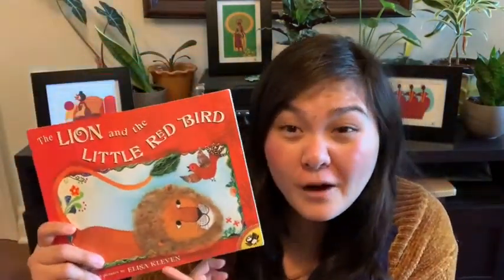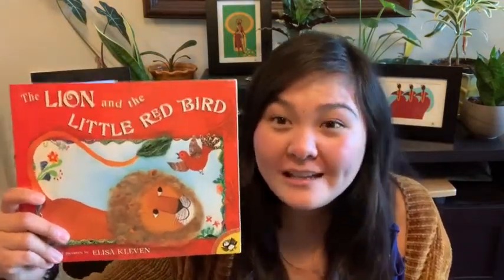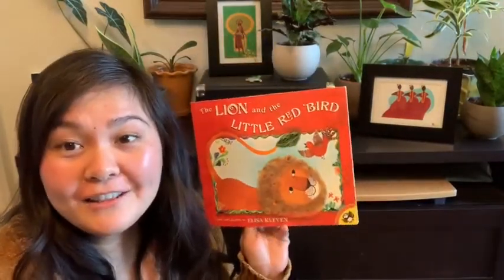The last thing we're going to talk about is the genre of this book. The genre is fiction, which means the story came from the author's brain and heart using their imagination. We're going to see characters, a setting, and a problem or solution in this story. The Lion and the Little Red Bird was written and illustrated by the same person, Elise Clevin.